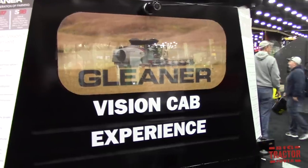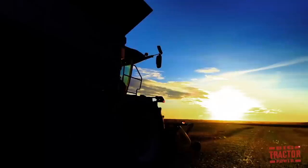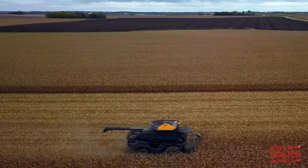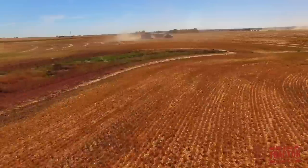AGCO manufactures the Gleaner combines, the Massey Ferguson combines, Challenger combines, and Hesston in Kansas. What's the future for AGCO harvesting? What's coming for 2018? A lot of people already know — we're very excited about what's called the Ideal Combine. We're really looking forward to launching that later in 2018. We're taking a very customer-centric approach to our launch, making sure the customer is first. We want to show them how much of an impact this machine can make to their operation.